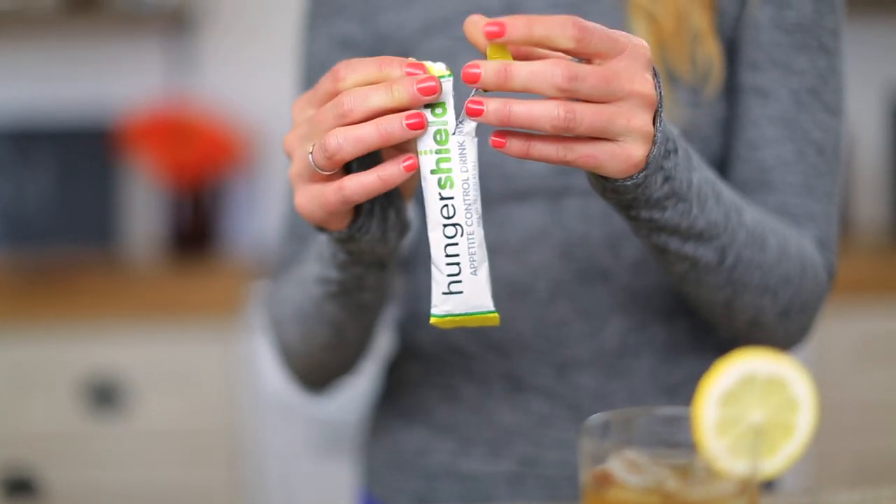I love to mix this with green tea. I find that it takes me through the afternoon and helps me beat that slump.